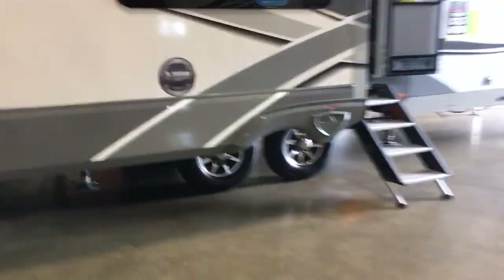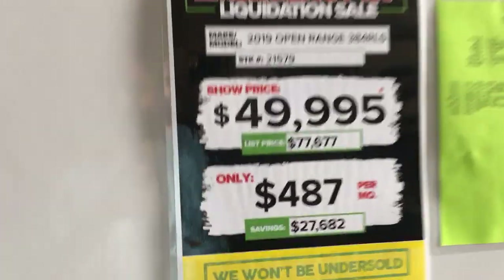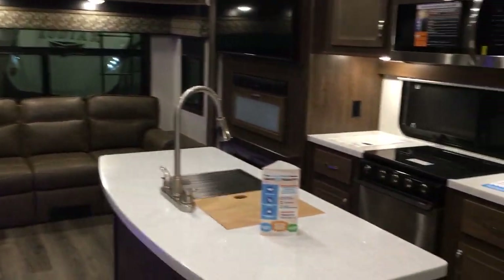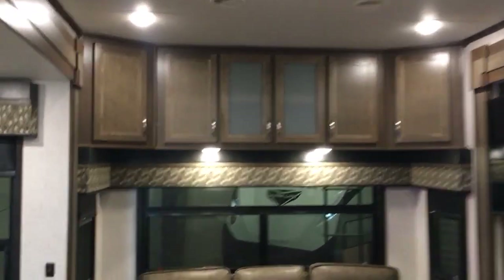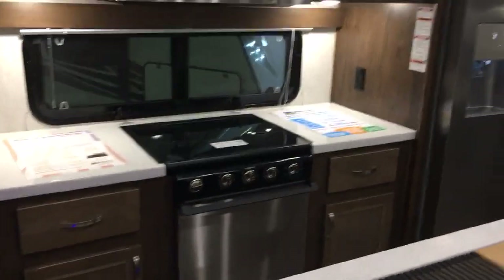I'm looking at the bigger ones too — this thing is huge. It's a new one, $49,900, a 2019 38-footer. Let's take a look. It's got a kitchen island, a lot of cabinet space up there. It's got a microwave, oven, stove, and a full residential fridge — not bad, kind of nice.